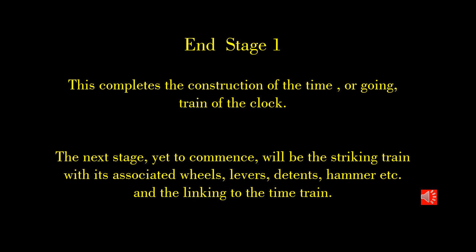That ends this presentation at the completion of the going or time train of the lantern clock. The next stage will be the construction of the more complicated striking train with the associated detents, cams and levers, and the hammer and all the parts that link the striking train to the time train. Thanks for watching my presentation. I hope it'll inspire you to get in and repair or restore a clock or watch of your choosing. Thank you again.